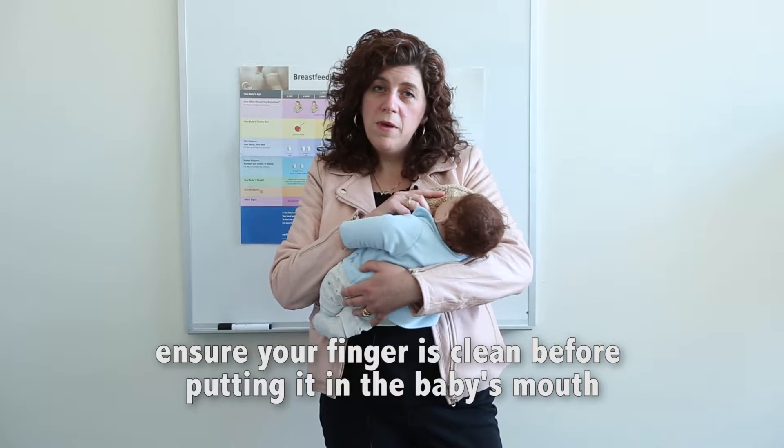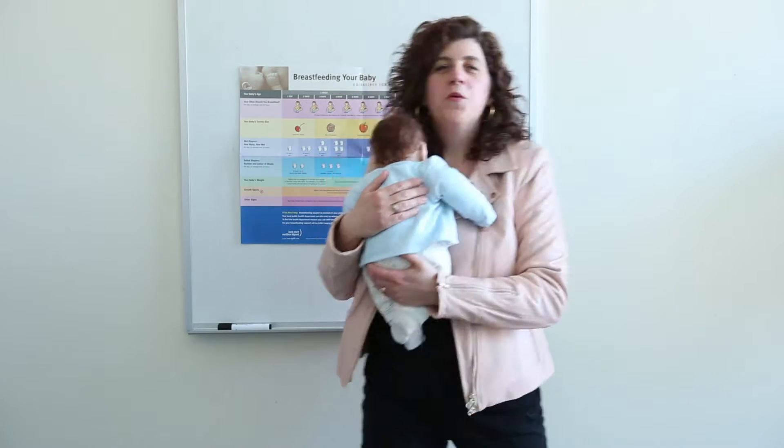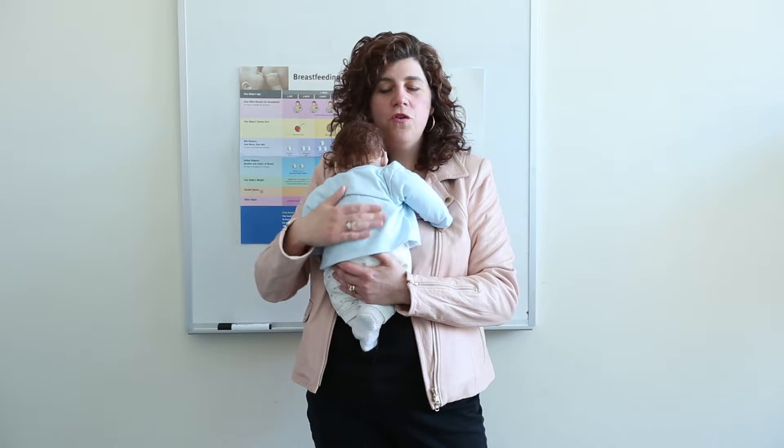You wouldn't want to pull the baby off the breast in any other way, or it could damage the nipple and be very painful. Once the baby is finished on the first breast, you want to burp the baby.